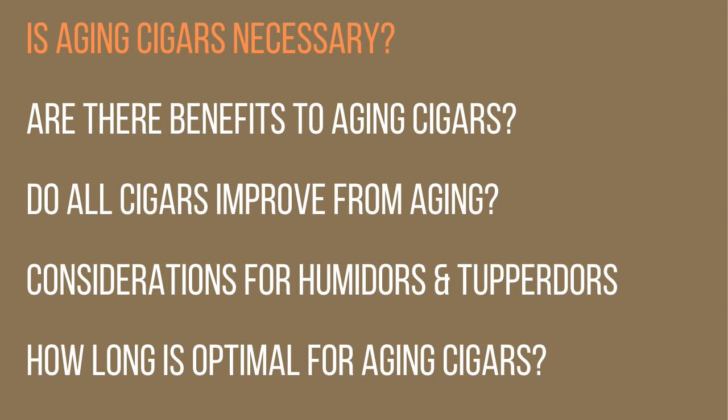So let's look at the first question: is aging really necessary? The answer depends on the kind of cigar. First, we should separate Cubans from New World cigars, because Cuban cigars are not aged at all — they are made, rolled, put in boxes, and sent out. So any reputable seller of Cuban cigars will tell you six months minimum, and six to twelve months is better in terms of aging and having those cigars fit for smoking.